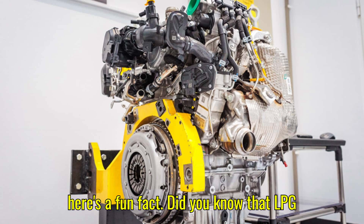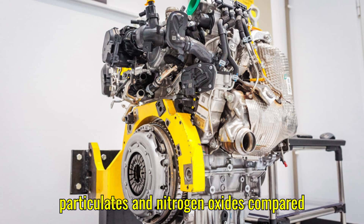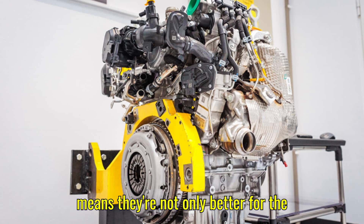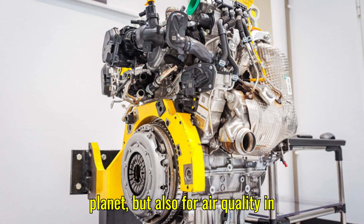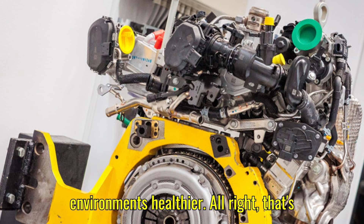Here's a fun fact: LPG engines not only reduce CO2 emissions but also release significantly fewer particulates and nitrogen oxides compared to traditional gasoline engines. That means they're not only better for the planet, but also for air quality in cities. When you look at this technology, it's not just about saving fuel — it's also about making urban environments healthier.